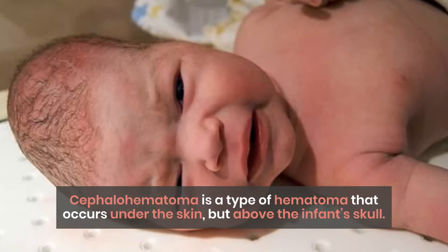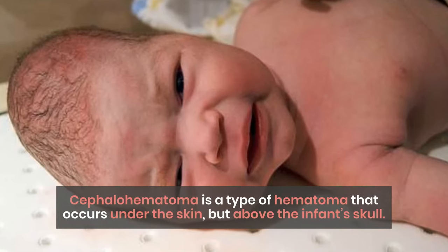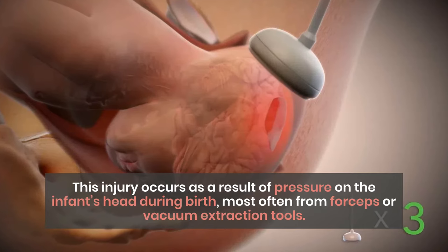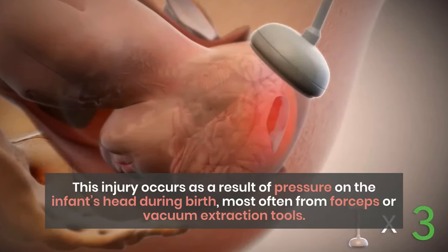Cephalohematoma is a type of hematoma that occurs under the skin but above the infant's skull. This injury occurs as a result of pressure on the infant's head during birth, most often from forceps or vacuum extraction tools.